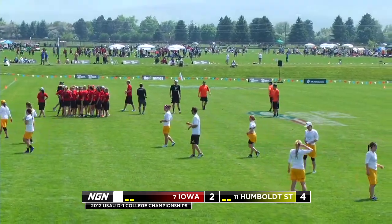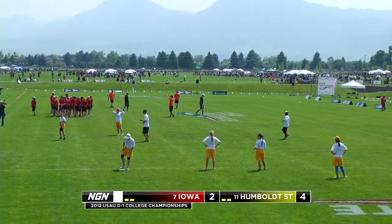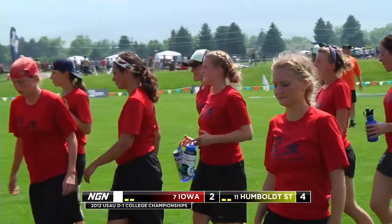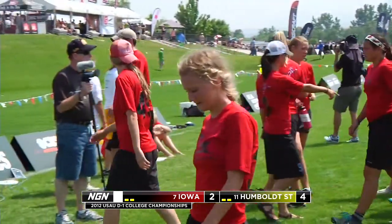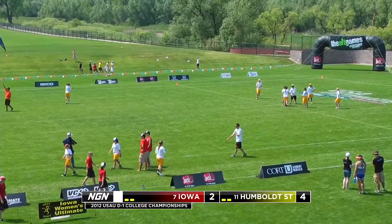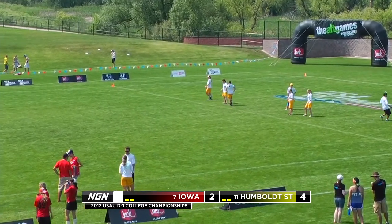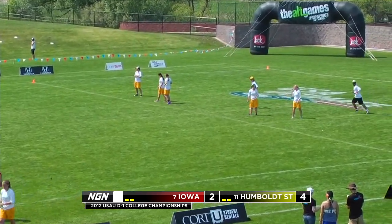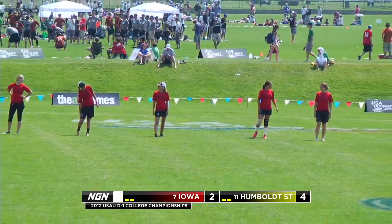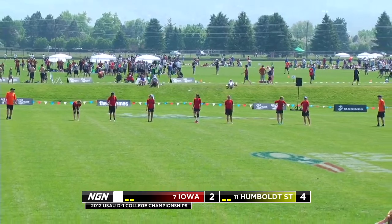We're back here in Boulder. I'm Brian Jones here with Mario and Maya Ziv. We're here watching Humboldt State take an early 4-2 lead over Iowa. Idy absolutely dominating for Humboldt State, slashing through the zone and in isolation in the end zone for the last goal for Humboldt. Dominant is the right word when you talk about Idy. I don't think I've seen a handler at this tournament who is as dominant and as much of a central focus. She's obviously the best player on the field right now.